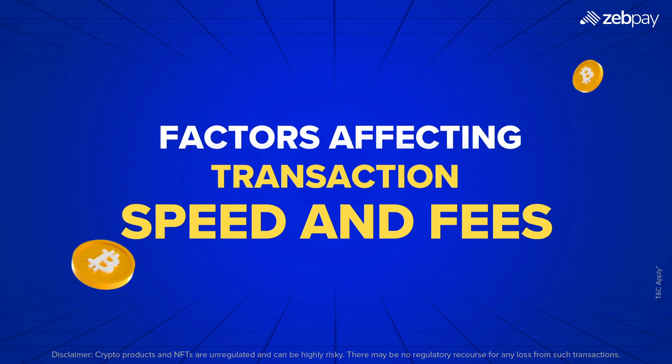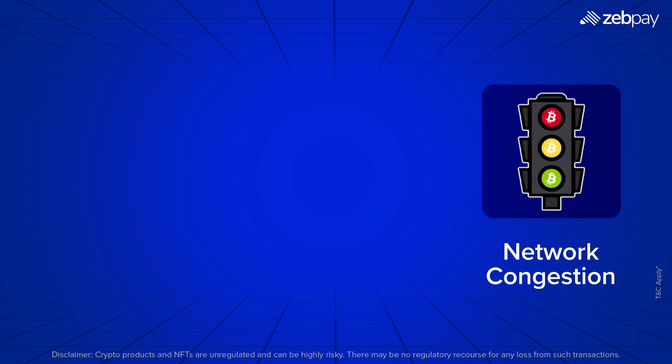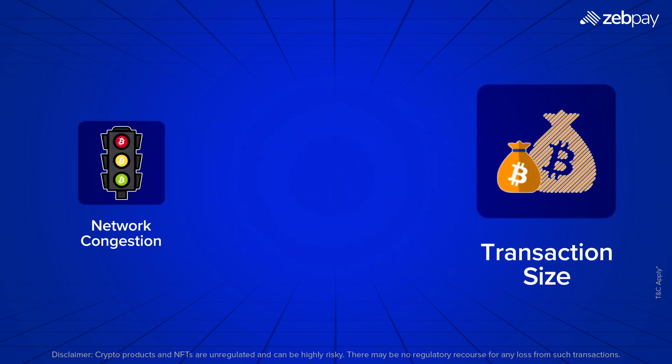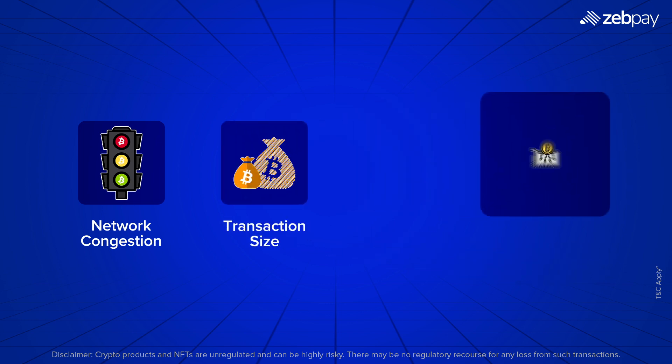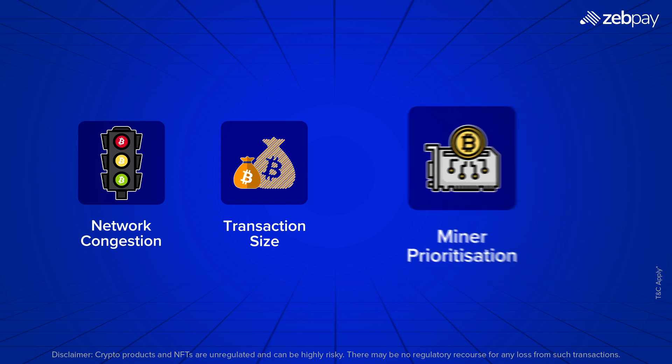Several factors can impact how fast your Bitcoin transaction is confirmed and how much it costs. Network congestion: high activity can lead to longer wait times and higher fees. Transaction size: larger transactions take up more space and require higher fees. Miner prioritization: transactions with higher fees are often processed faster by miners.